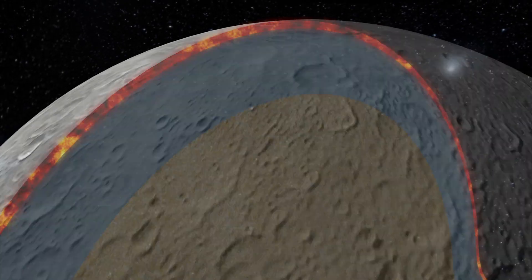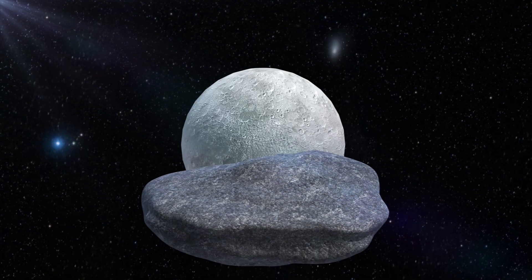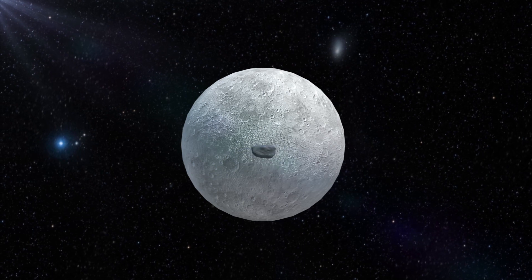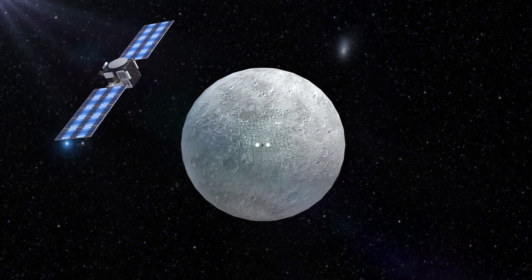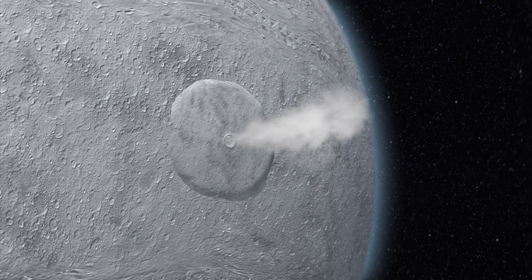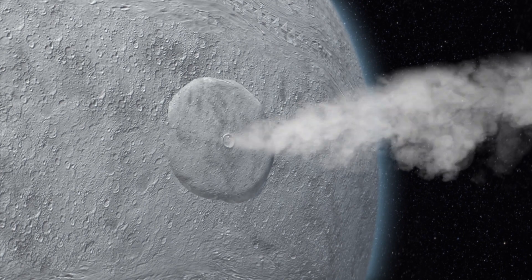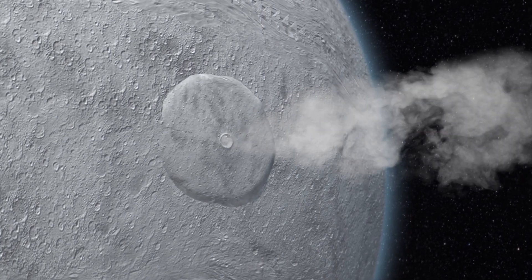As the space probe approached Ceres, it was able to snap a photo of two bright white spots on the planet's surface. Unsure about what the spots are, scientists have a few theories. One is that objects in the asteroid belt hit Ceres, exposing some of the icy mantle below that reflects light. Another theory is that cryovolcanic eruptions may be spewing large amounts of ice onto the planet's surface.